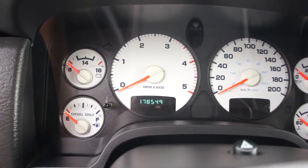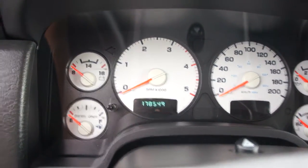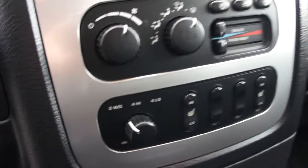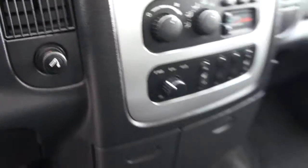One hundred and seventy-eight thousand, five hundred and forty-nine kilometers. It has power adjustable pedals, flip-up console with a seat in the middle that folds out for real four-wheel drive use. It's also got keyless entry remote, and I can start it up here.